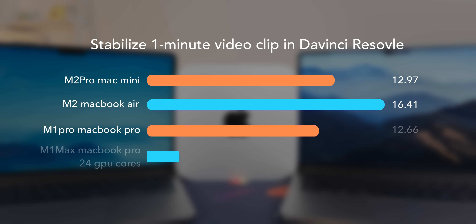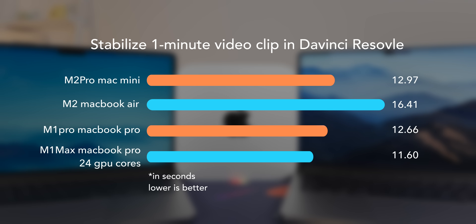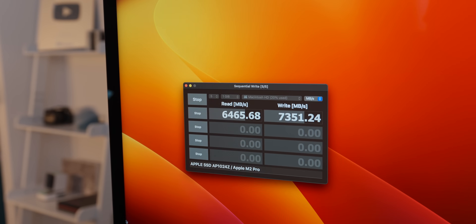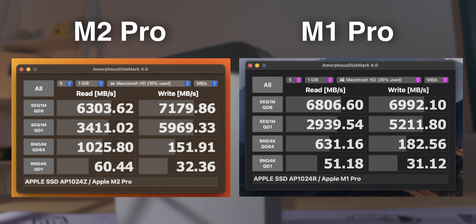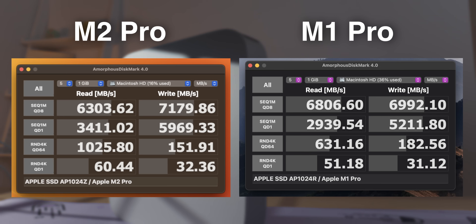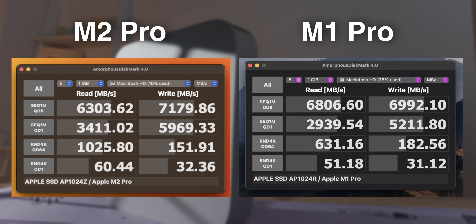This is also the case when stabilizing a one-minute clip in DaVinci Resolve — the M2 Pro is basically tied with the M1 Pro again. This could be due to the software not being optimized for the M2 Pro yet, but it's more likely some other bottleneck, especially since Final Cut Pro is made by Apple. As for the SSD, I don't think it will ever be an issue. I have the 1TB model and it's extremely fast — not substantially faster than last-gen, but more than fast enough for pretty much everything.